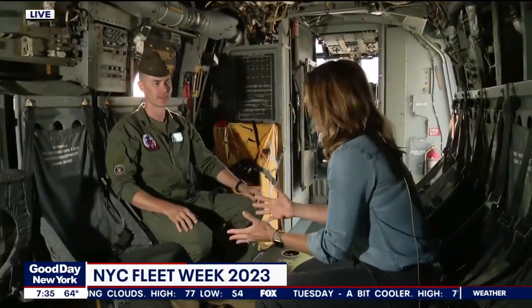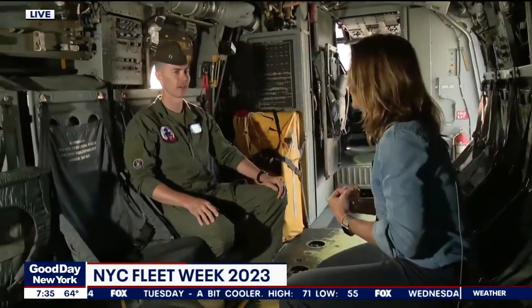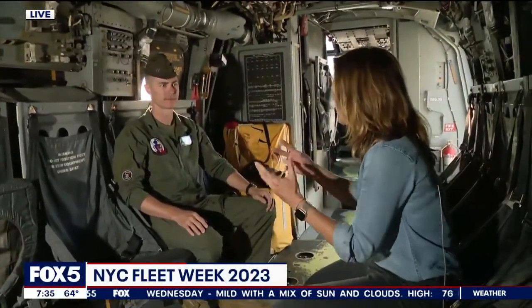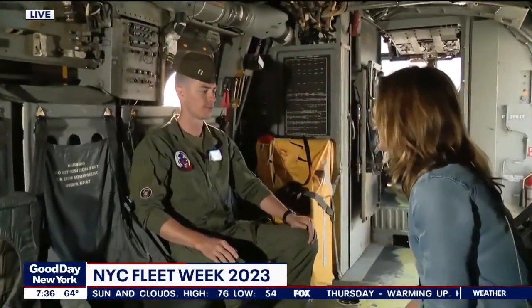How many Marines or paratroopers could get fastened in here? We typically say we carry about 24 fully combat-loaded Marines. What's the purpose of transporting Marines through an aircraft like this? The mission is assault support. With this aircraft we have the ability to transport them tremendous distances — over-the-horizon warfare, essentially.